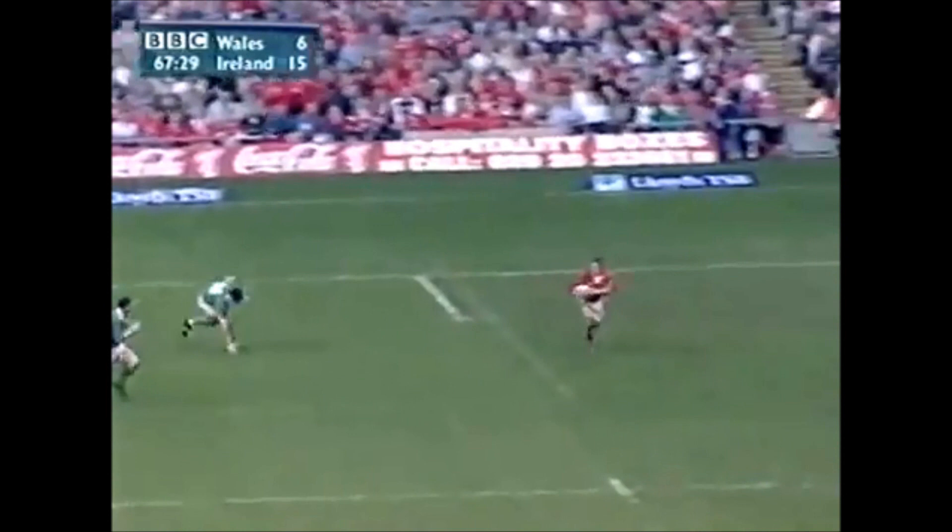And here it is again, watch this. Lovely vision, long ball, but look at Wallace — he just went for it, had the angle, he's got tremendous pace for a back row forward.